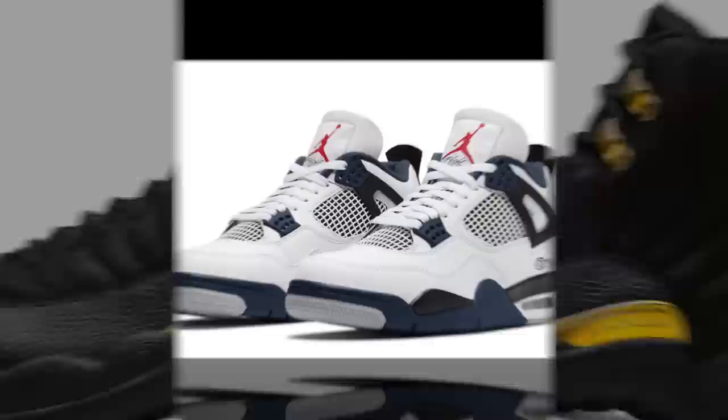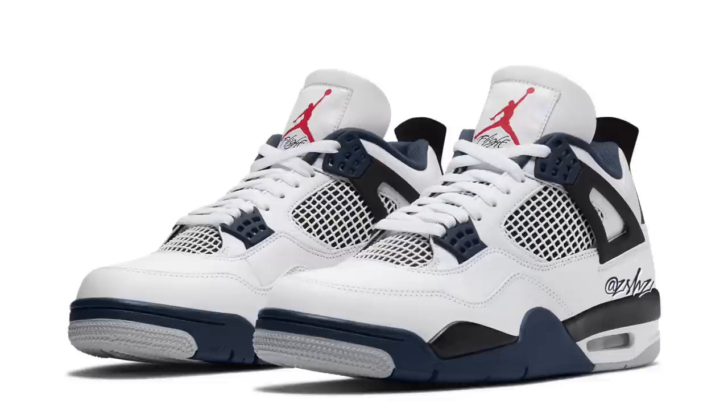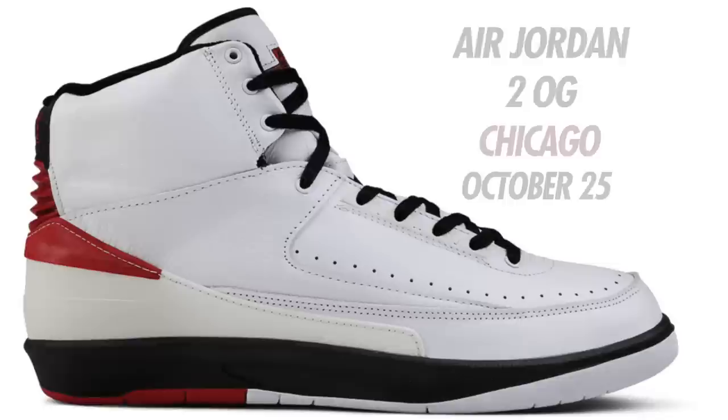Next up is an Air Jordan 4 in White and Navy. Colorway is White, Midnight Navy, Light Smoke Gray, and Fire Red, currently set to drop October 22nd. Men's sizes expected to be $210, also in full family sizing. I was told these will be in the same color blocking as the Fire Red 4s, but take most of the fire red and turn it into navy. Expect these to drop October 22nd in full family sizing.